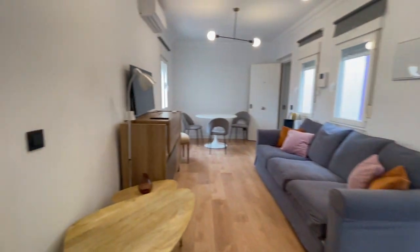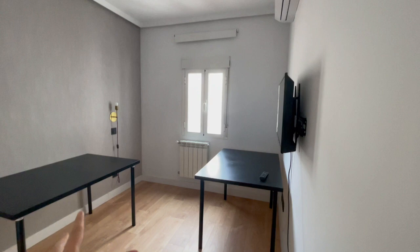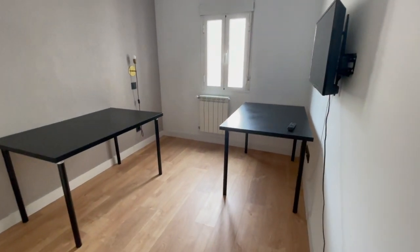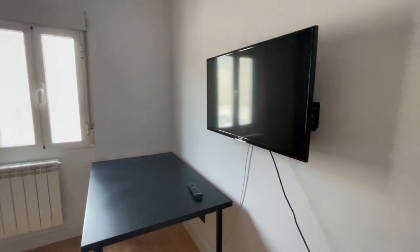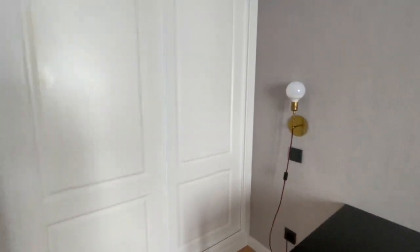Now let's check the second bedroom of the house. There is going to be a bed right here with a TV, heating, air conditioner and the closet. It is the same size as the other one.